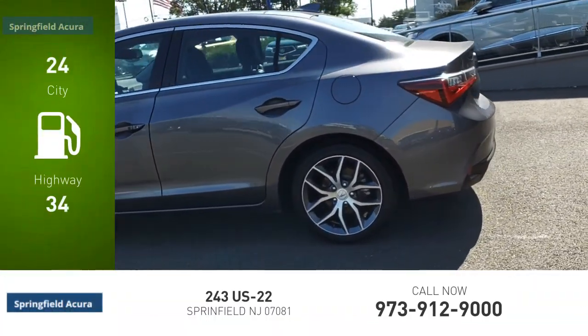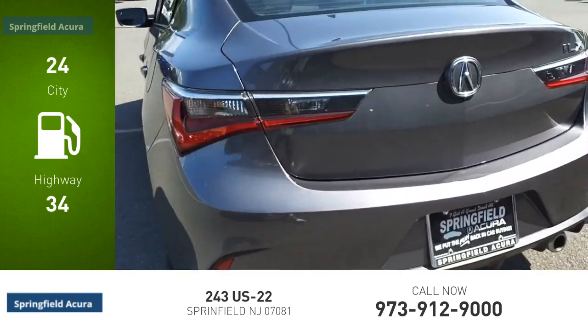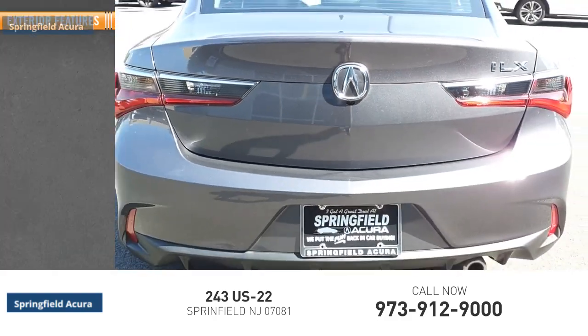Great fuel efficiency saves you money by requiring fewer trips to the gas station. This vehicle has less than 20,000 miles. Here are some of this vehicle's great options.